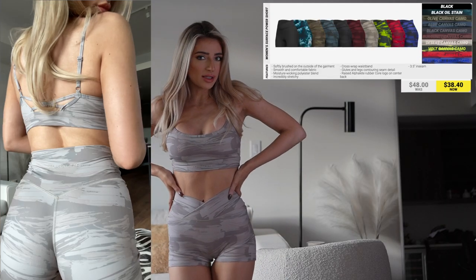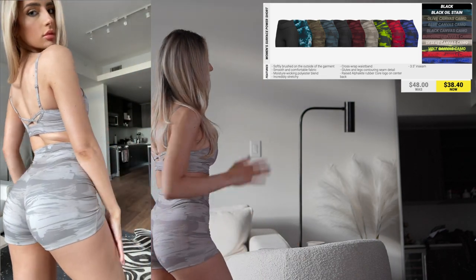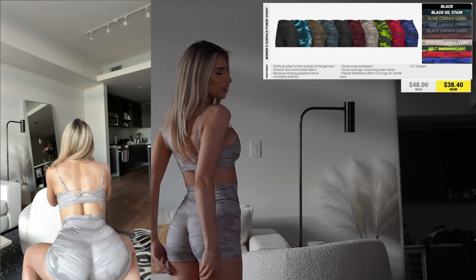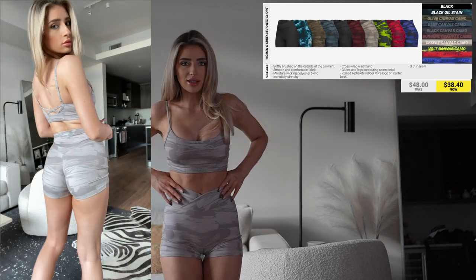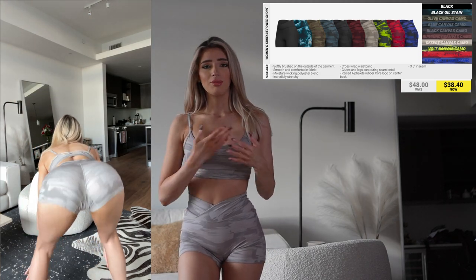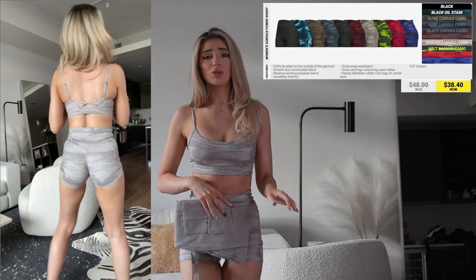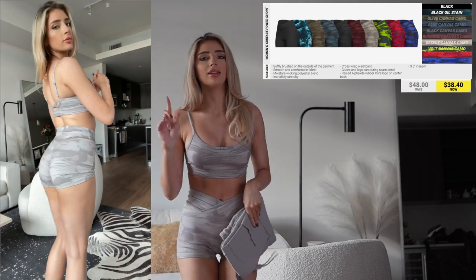Next is the Surface Power Short. These are the most flattering things of all time — the seam goes up the butt, so it just looks so good, but the length is still long enough to cover where you need it. It has the wrap detail that makes your waist look so good. This is the Desert Camo Shade, which is my favorite camo shade because I love beige tones and it matches everything. If you paired this with the Stream Jogger that would look super cute — a more casual look if you paired the sports bra with the pants.